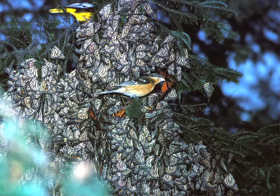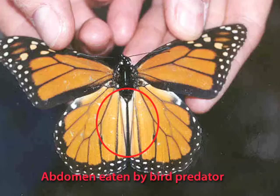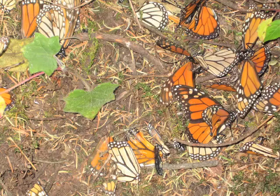Predation by birds is an important natural cause of monarch mortality during the winter. Two bird species, the black-headed grosbeak and the black-backed oriole, are the main predators. In some colonies, up to nine percent of the butterflies are eaten by birds during the winter. This number can reach fifteen percent when the forest is disturbed by logging, which makes it easier for the birds to reach the branches on which monarchs cluster.